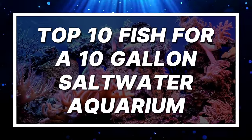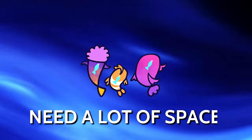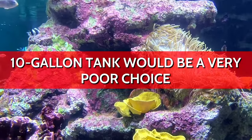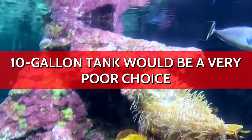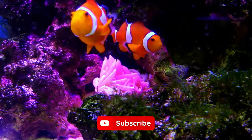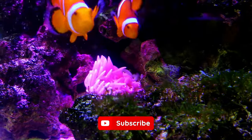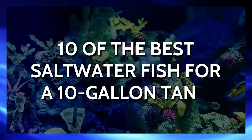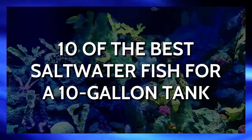Top 10 Fish for a 10-Gallon Saltwater Aquarium. Even large saltwater aquariums tend to be harder to maintain, and most saltwater fishes also need a lot of space. That is why the general assumption is that a 10-gallon tank would be a very poor choice for a saltwater aquarium. However, that isn't entirely true. There are some great marine fish that can be kept in a 10-gallon tank, provided you can be meticulous with their care. Here are 10 of the best saltwater fish for a 10-gallon tank.